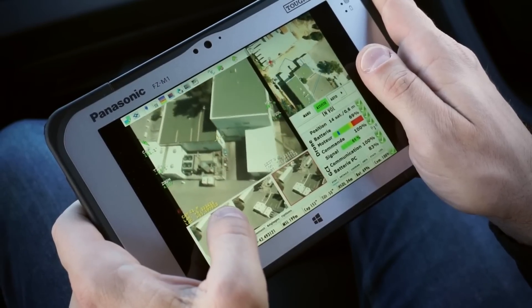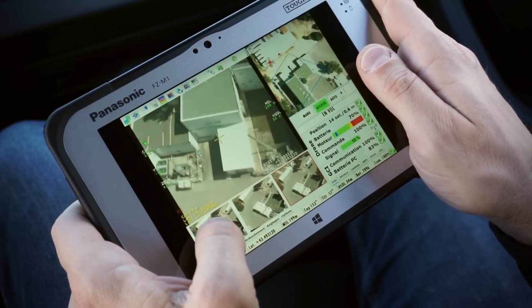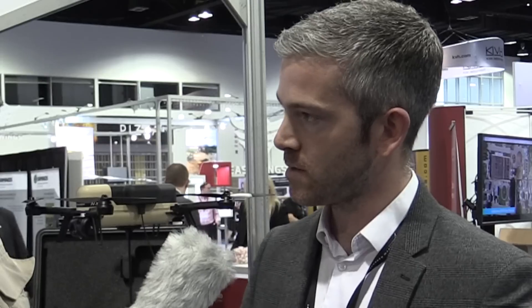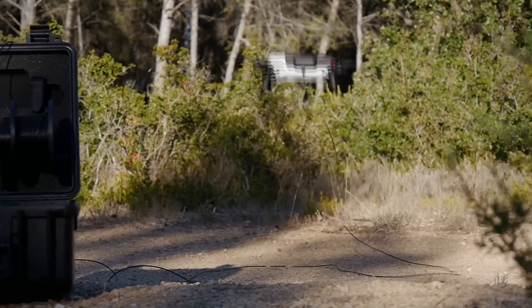And then the control system — I noticed it looks like a ruggedized tablet. Why don't you tell us about how that works? Our customers are military, policemen, firefighters, so they need something very ruggedized. We use a Panasonic 10-inch tablet on which you fix the data link transmitter, which is an encrypted one, so nothing is stored on board — everything is stored on the ground control station. You can either pilot from the screen directly with your finger, or you can also use a one-hand controller joystick, so you have the choice.